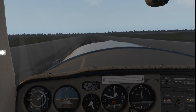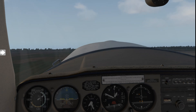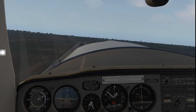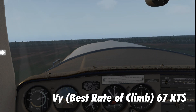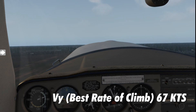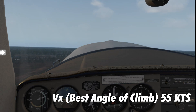At full throttle you can climb out at between 65 and 75 knots. The normal climb-out speed for best rate of climb at sea level is 67 knots, so I generally aim for about 70 because it's a bit easier to hit on the airspeed indicator. The best angle of climb is 55 knots.